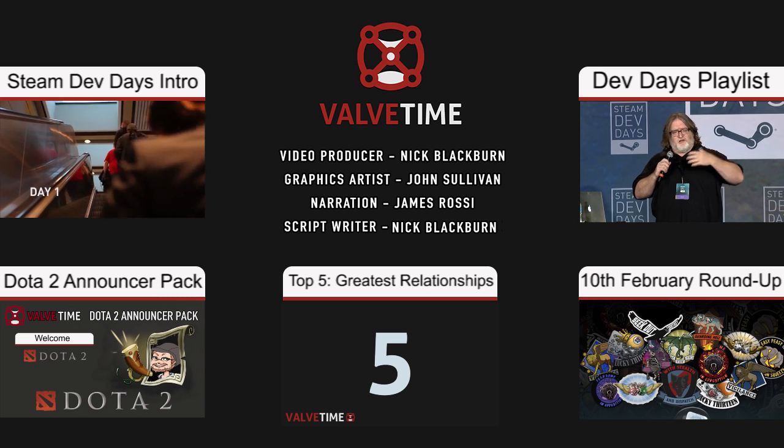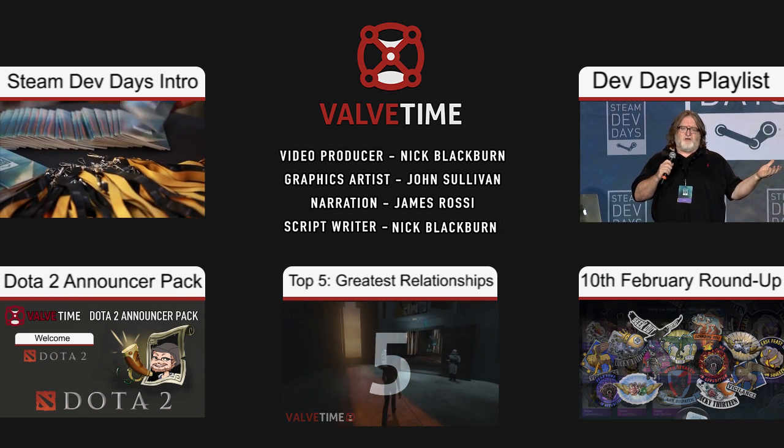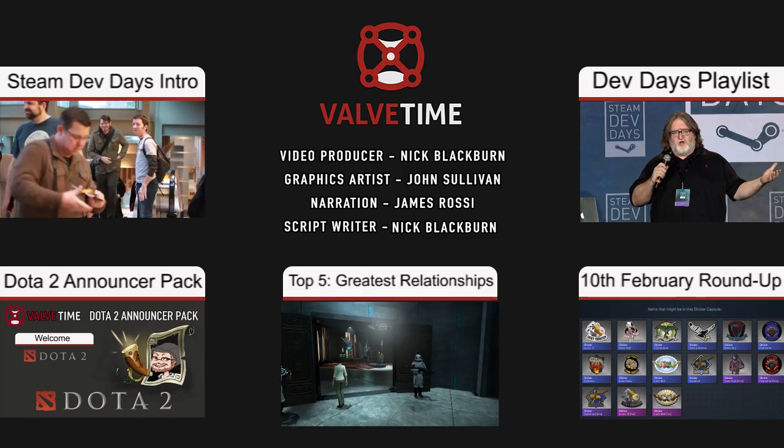And that brings us to the end of another week of Valve news! Don't forget to check out and rate our Dota 2 announcer pack, to subscribe to our YouTube channel, and to follow us on Facebook and Twitter. As always, thanks for watching and bye for now!